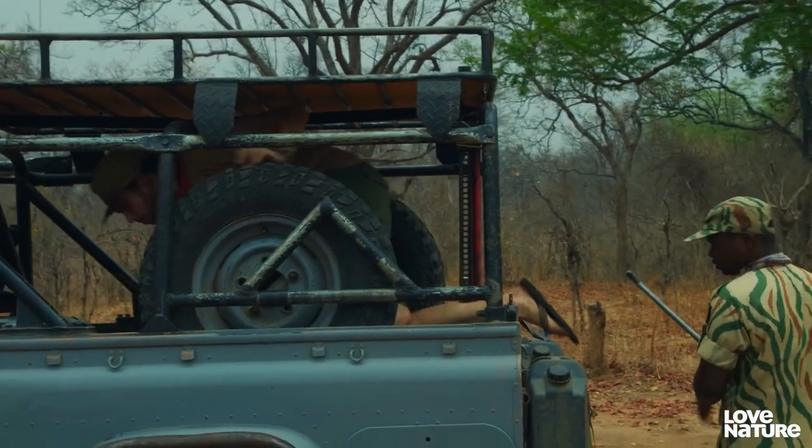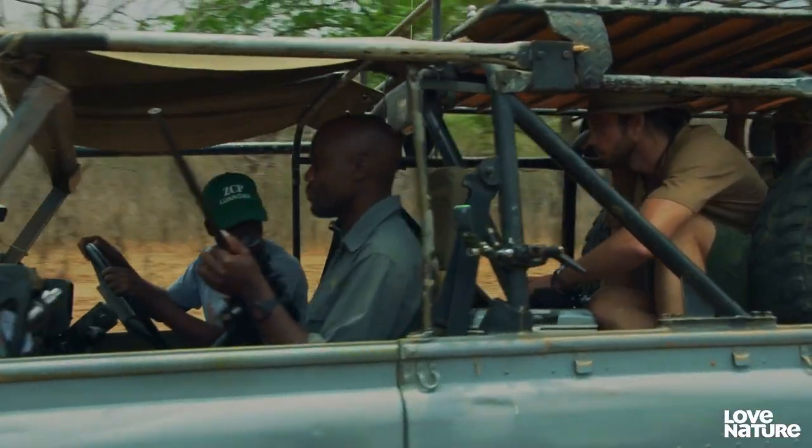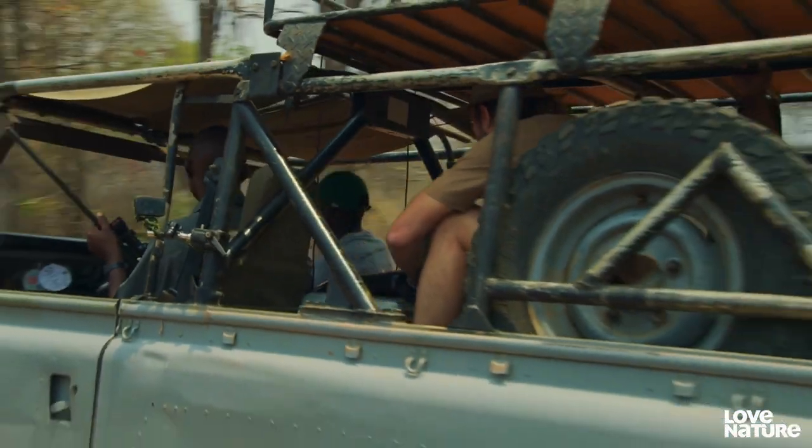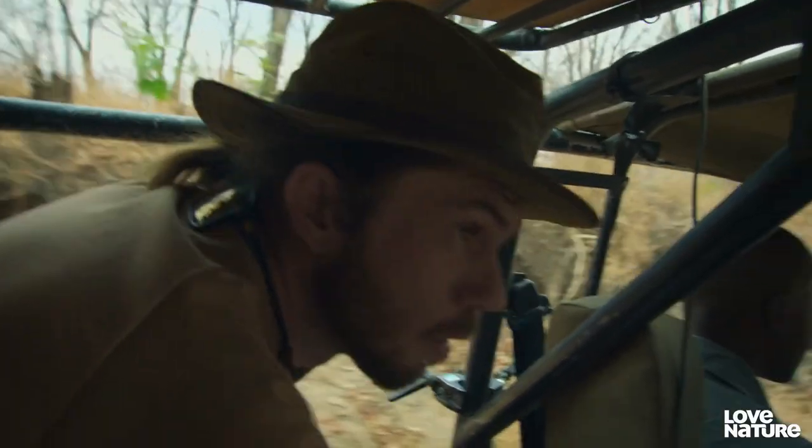Their survival is vital — wild dogs are endangered. Today, ZCP is hoping to collar Kubiala, the alpha male. We can't get a good view of him from here, so we need to find a better position.